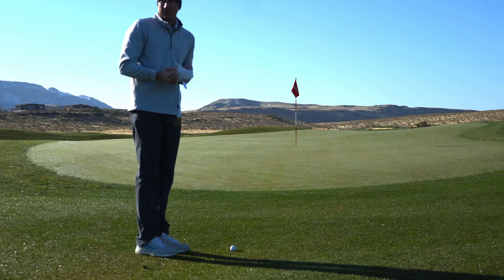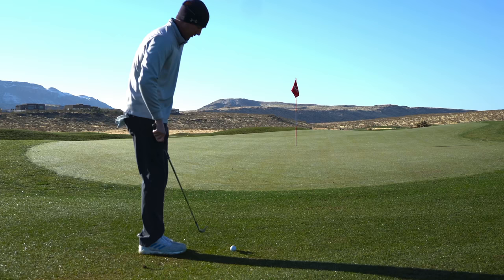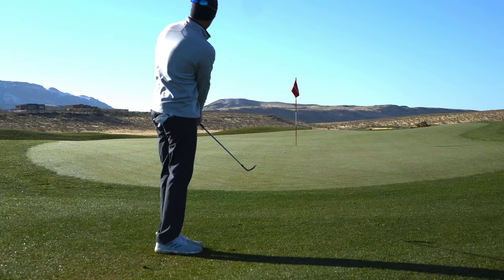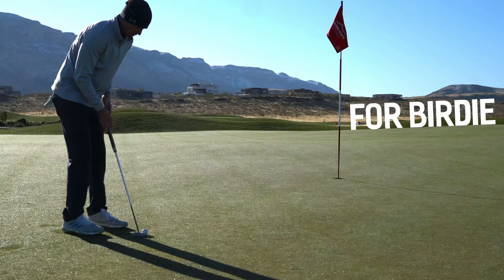Came up a little short there. That must have been playing more uphill than I gave it credit for. It's a little chilly this morning, so probably need to factor that in. Good spot though — chipping back up the hill, see if we can't chip it close. Not our best effort right there. Yeah, that wasn't very good.